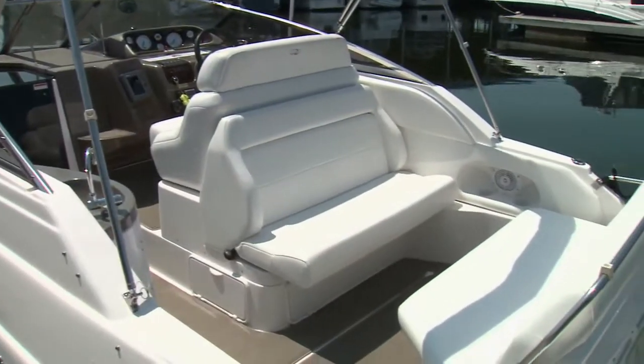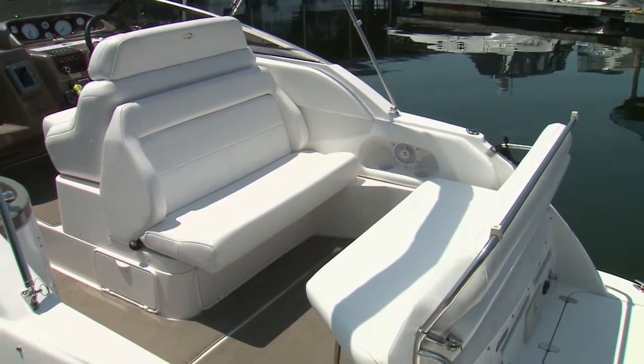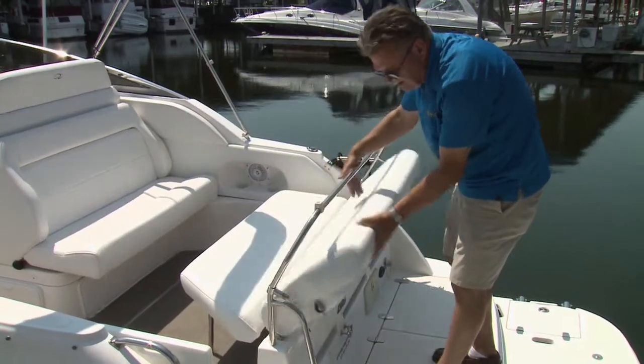The double-facing bench seats in the cockpit provide ample room for guests while underway, then convert quickly to a sun lounge.